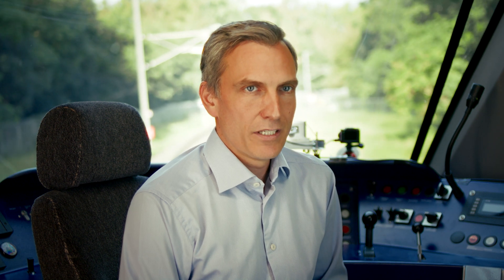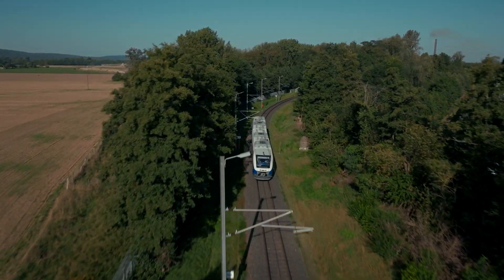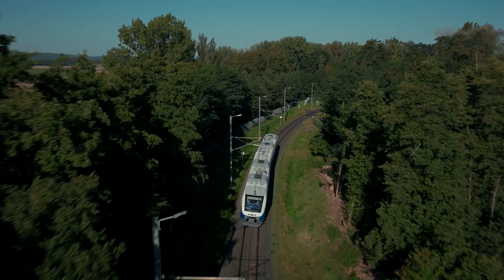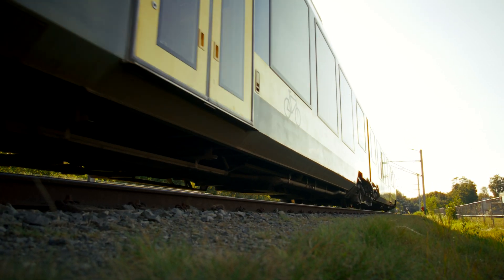The third element is that the energy footprint is reducing. So in the future, the passengers will potentially have higher frequency times, more frequent trains, less disruptions, and an overall more reliable system.